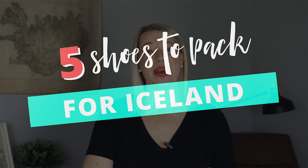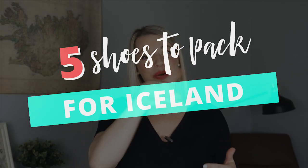Hello Team Iceland! Welcome back to my channel, the place to be if you're planning a trip to Iceland. In today's video I want to talk to you about the five pairs of footwear that you're going to want to bring to Iceland on your trip.